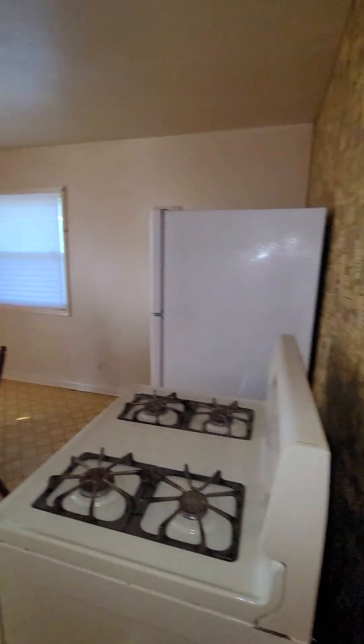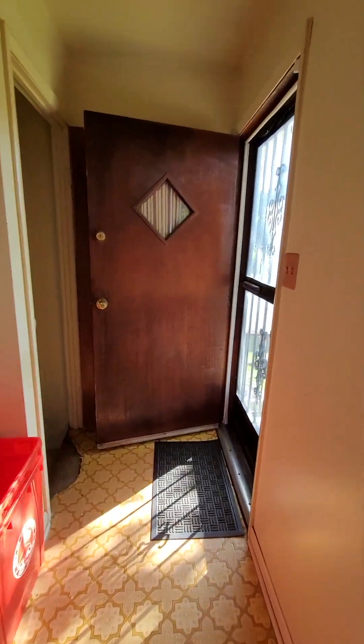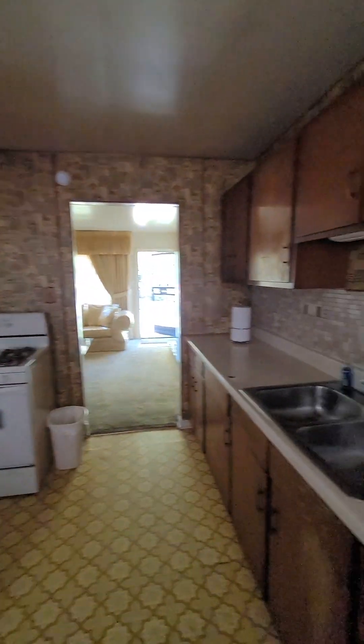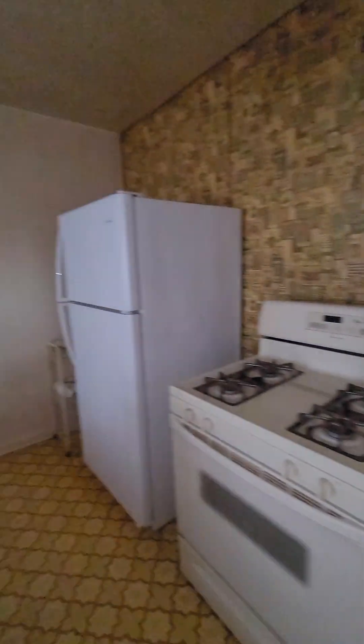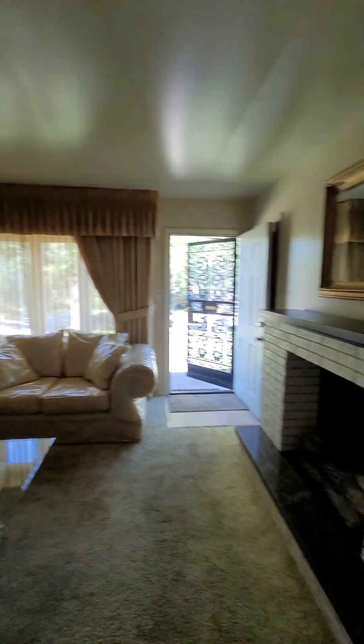Kitchen. Back door. Basement. Looks good. Newer windows. Nice kitchen.